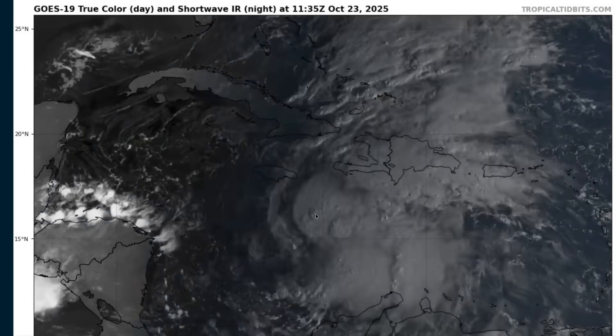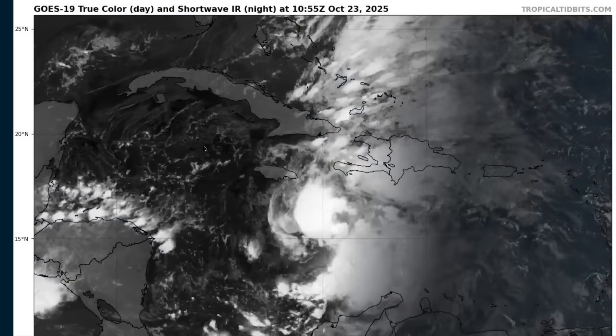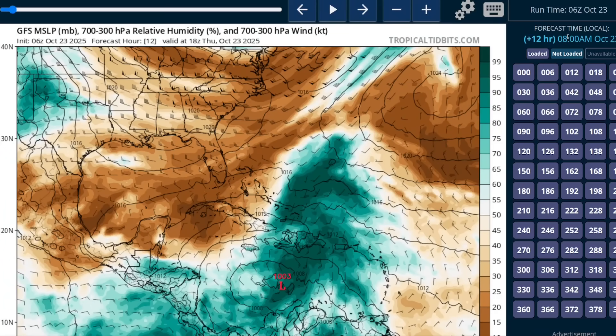Currently, max winds are about 45 miles per hour. The big challenge with Melissa has been the track forecast, which has been more uncertain than usual with weak steering currents. This is a situation where using any one particular model or model run will get you in quick trouble because it doesn't accurately reflect the likely outcomes of this storm track.